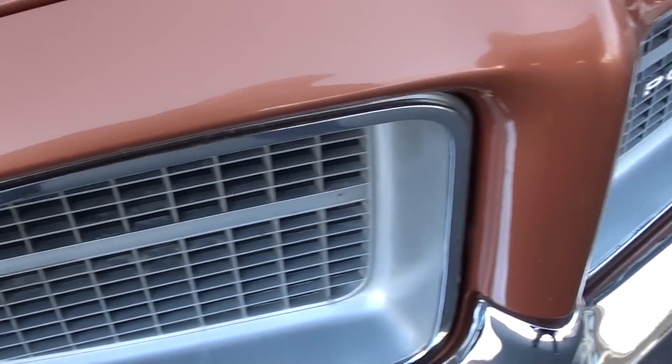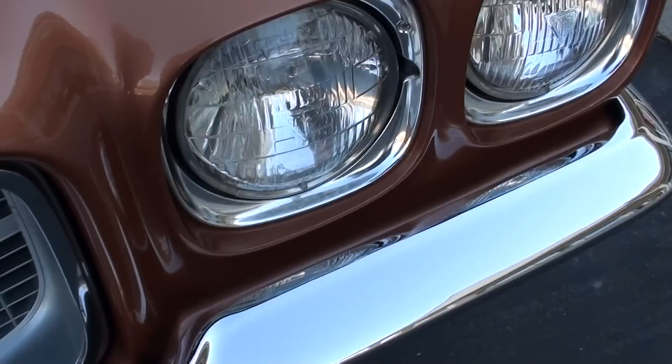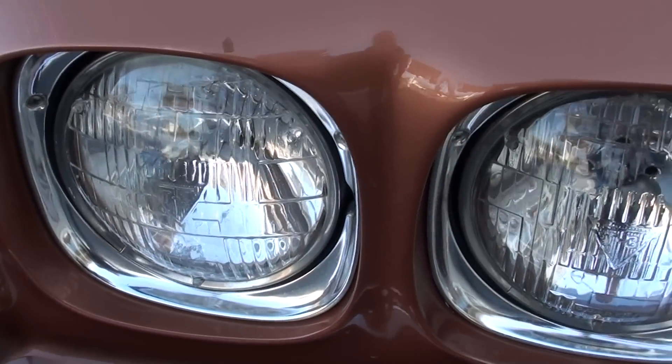There are a couple little touch-up marks — that's really like I say, just a couple little things you can pick at as far as touch-up marks. But other than that, this car is awesome.